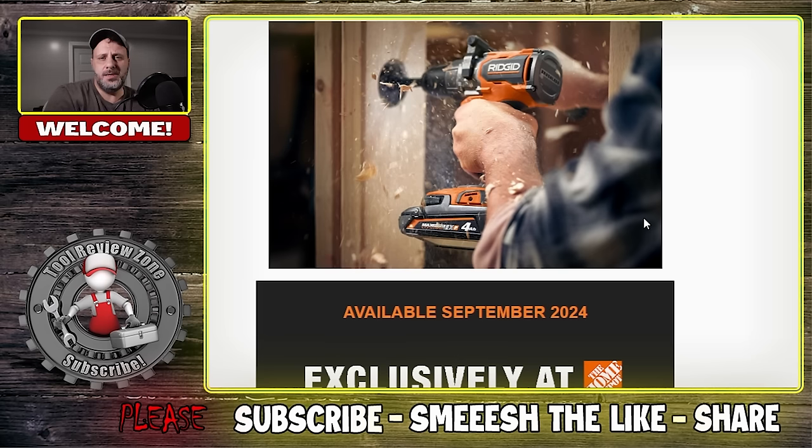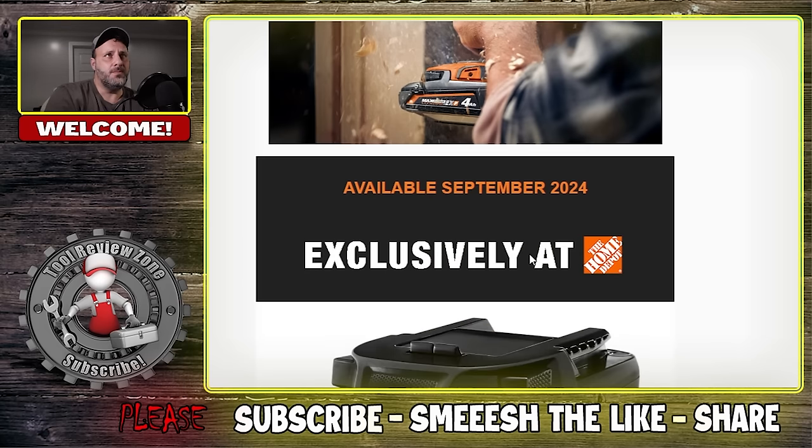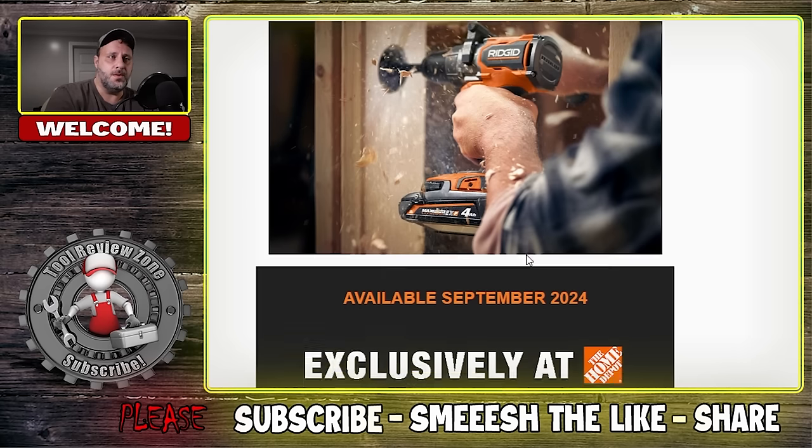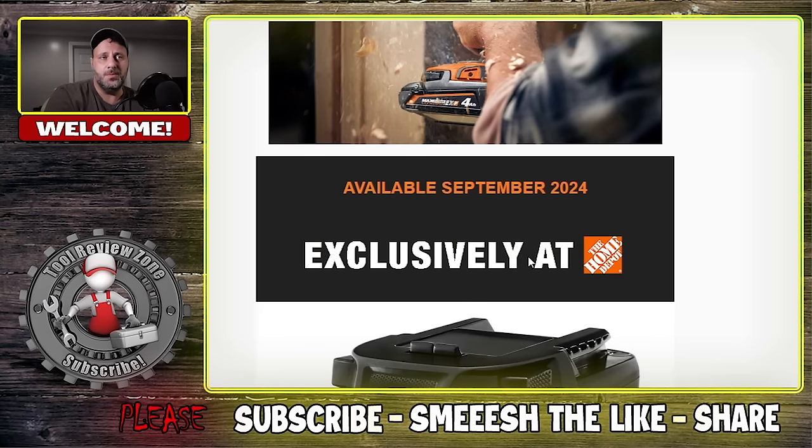Just an FYI — it does say available September 2024, so you're going to have to wait a little while before they're available at Home Depot. I don't have a price for these yet, and I'm not even going to guess because I could be completely wrong. So we shall wait and see — September 2024.